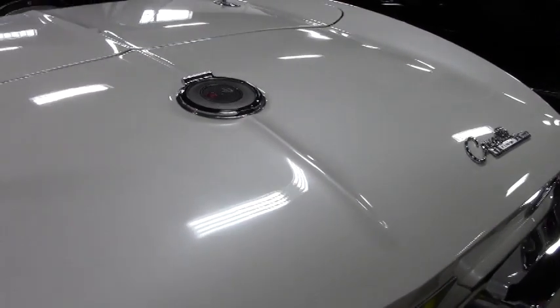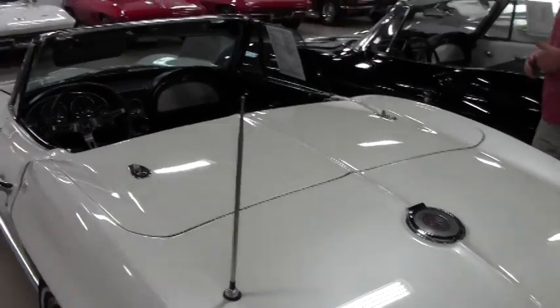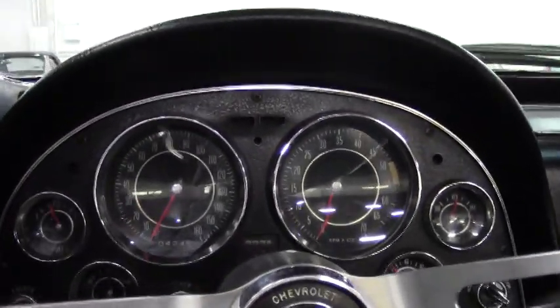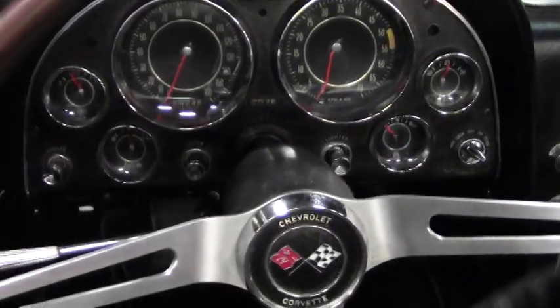Rear chrome is in excellent shape as well. The emblems are in really good shape. The interior looks to be all original-style seating. Couldn't tell you how old the seat covers or the carpeting is — it does look very clean but looks to be a little bit older. Original-style door panels.